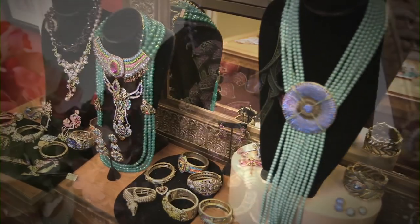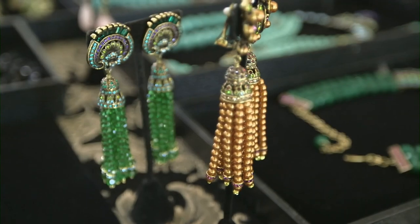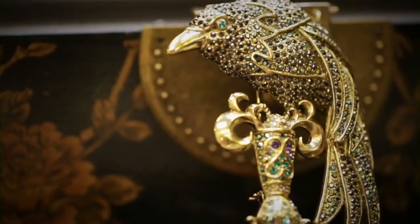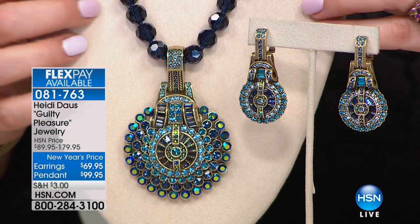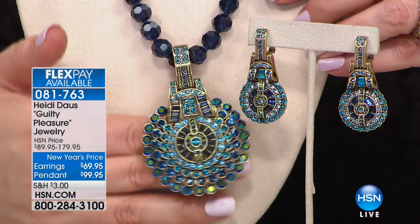Welcome back. Heidi Doss is known for statement jewelry and pieces that take you to faraway places — this style is truly timeless beauty. It's going to be 14 years here at HSN and over 30 years in the high-end jewelry business. Her pieces are collected around the world. We will move on to some Guilty Pleasure — I love the names. I would love to be part of naming the jewelry collections!